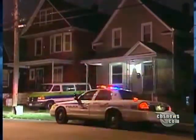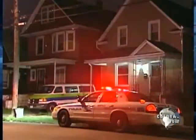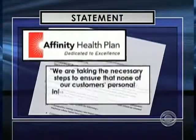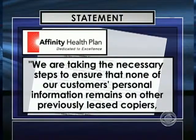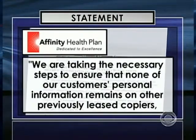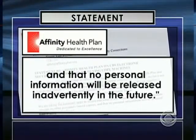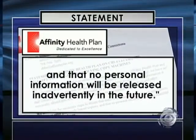The Buffalo PD and the New York construction company declined comment on our story. As for Affinity, they issued a statement saying they are taking the necessary steps to ensure that none of their customers' personal information remains on other previously leased copiers, and that no personal information will be released inadvertently in the future. Ed McLaughlin, president of Sharp Imaging, acknowledged that the industry has failed to inform the general public of the potential risks involved with a copier.